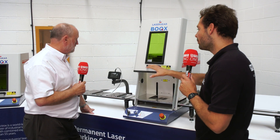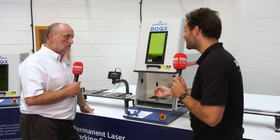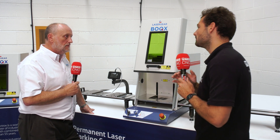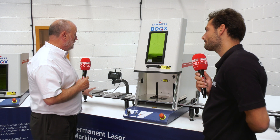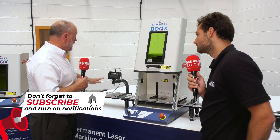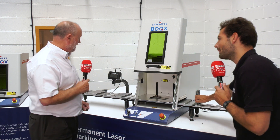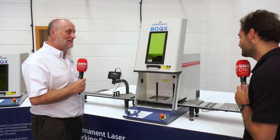Moving on to the automation options — because with the cycle time being really quick, you'd probably have a person stood there changing parts over. This is actually a little turnkey solution we've done: it's a manual machine, but you can load a number of parts up — two lots of parts — while it's marking. It's like a little pallet changer for a laser marker.